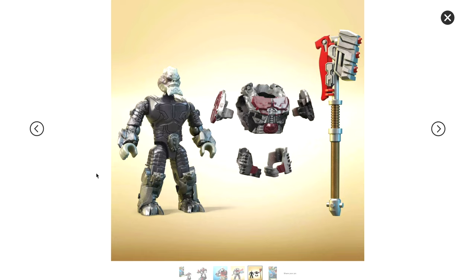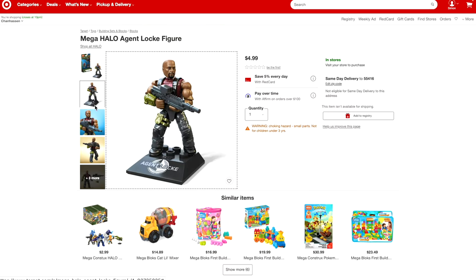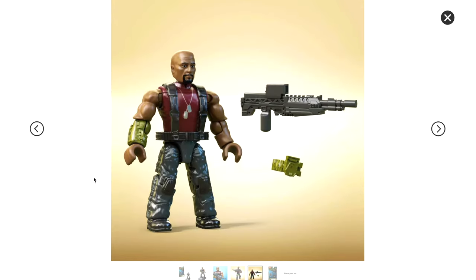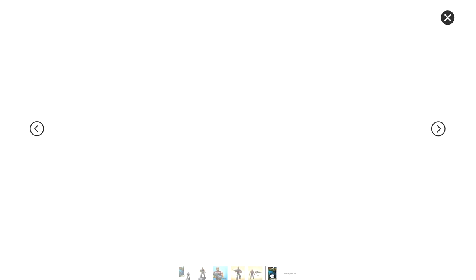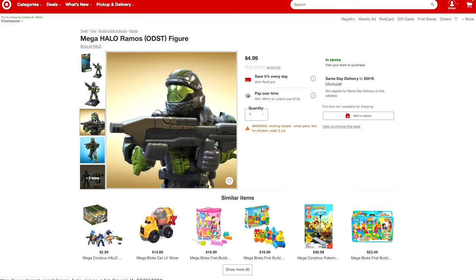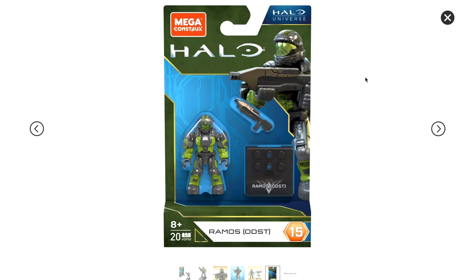I hope there are some noticeable differences between the two. His armor looks very great on that product picture. Then we've got Agent Locke, who is looking really good and will have some great pop and swap capabilities — very good for making normal UNSC or maybe Insurrection builds. And the last one on this list is ODST Ramos. We're just one ODST away from a full Fireteam Raven. Looks fantastic.